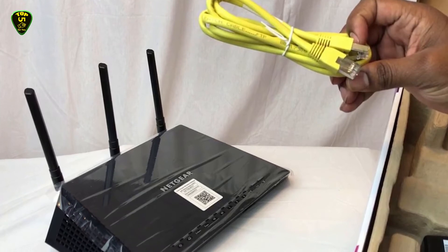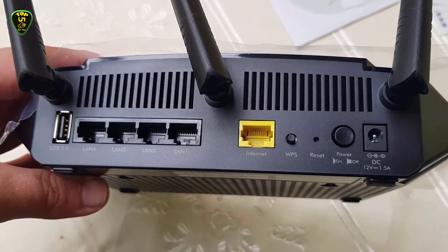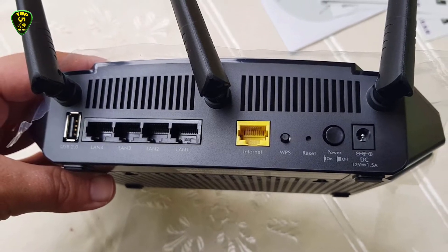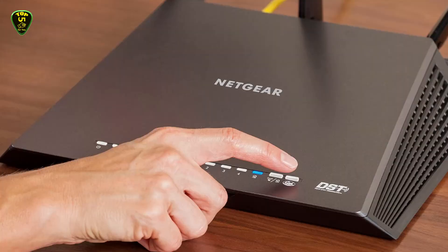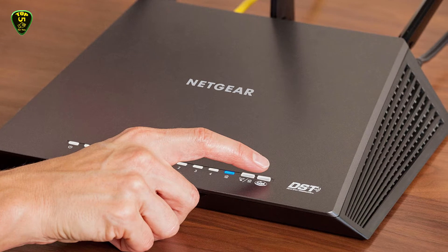The Netgear Nighthawk R6700 provides speeds up to 450 Mbps on the 2.4 GHz band and up to 1300 Mbps on the 5 GHz band, capable of simultaneously supporting up to 12 devices at a time.